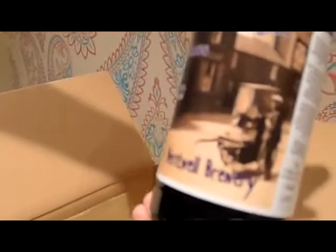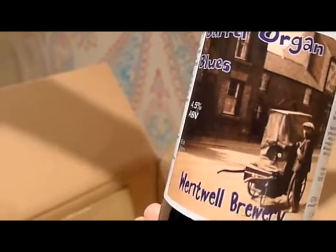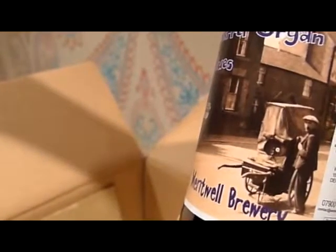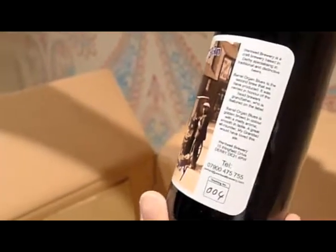What's this? Barrel Organ Blues from Went Well Breweries — 4.5%. Fantastic. Look at that — is that an original photograph on the label? It certainly looks it. Barrel Organ Blues, it's from Derbyshire — a brewery in Derbyshire. Interesting.